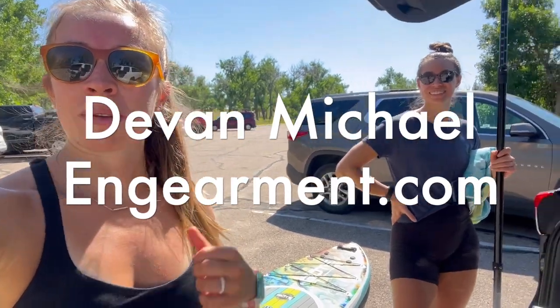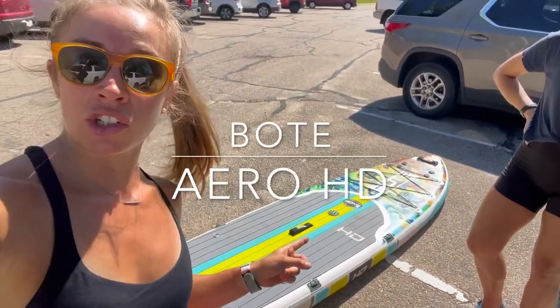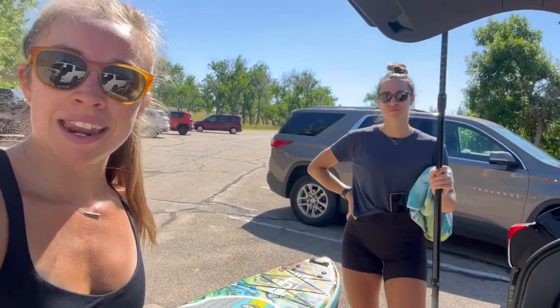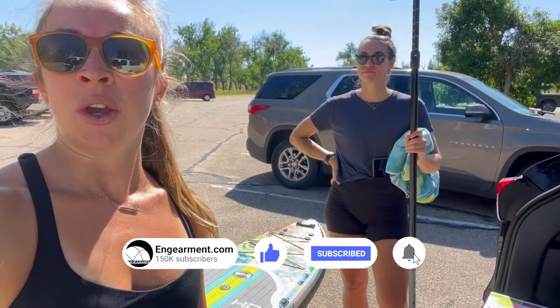What's up, ingearman.com — Devin here with my great friend Emily. We are at Cherry Creek, back in Denver, as you can see — mountains, kind of, not beachy. We are excited to continue the boat trials. We have the BOTE Arrow HD inflatable stand-up paddle board we're going to be testing, and also the BOTE Breeze paddle board, which you saw tested in the Pacific Ocean last week. We're going to see how it does on the lake.